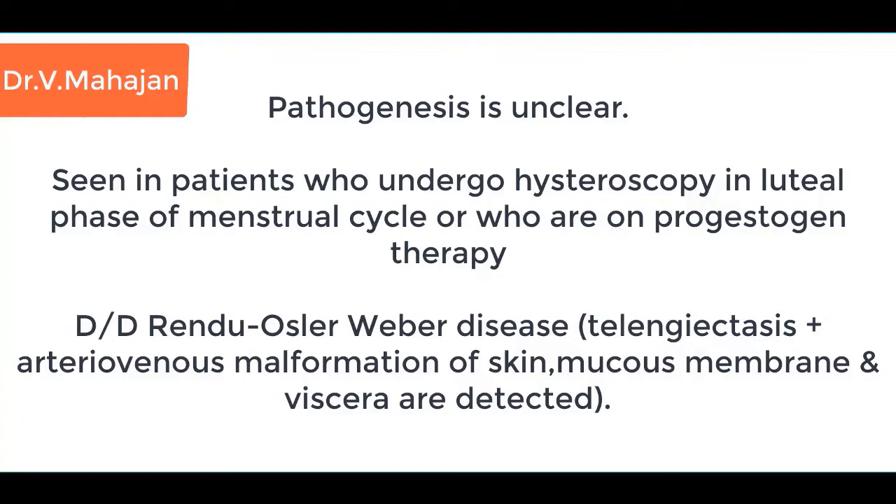It is seen in patients who undergo hysteroscopy in the luteal phase of the menstrual cycle, or who are on progestogen therapy. The differential diagnosis is Rendu-Osler-Weber disease — telangiectasias and arteriovenous malformations of skin, mucous membranes, and viscera.